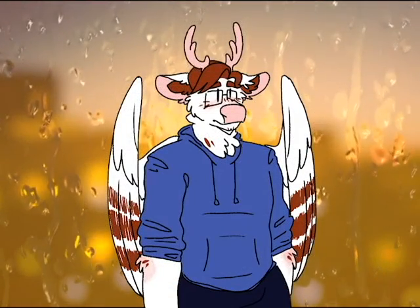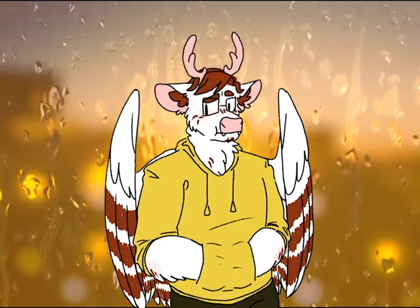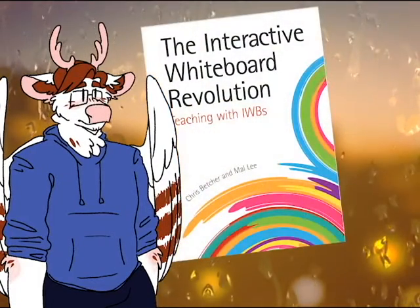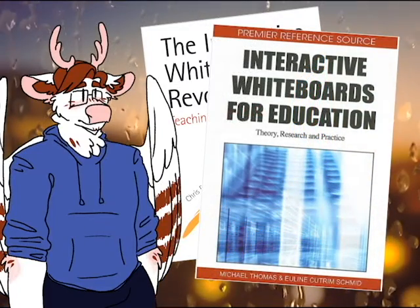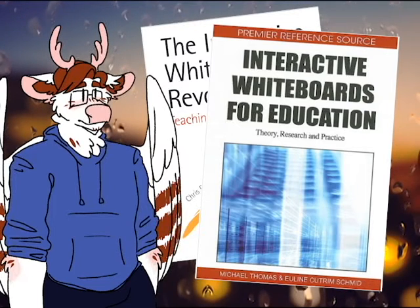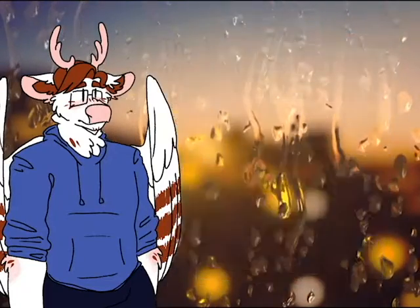If teachers struggle with making lesson plans, they can do the research — more and more lesson plans are published all the time. Books such as The Interactive Whiteboard Revolution: Teaching with IWBs by Chris Boettcher and Mao Li, and Interactive Whiteboards for Education: Theory, Research, and Practice by Yulene Schmid, Kutrum, and Michael Thomas are here to help teachers that may be struggling with the integration process.